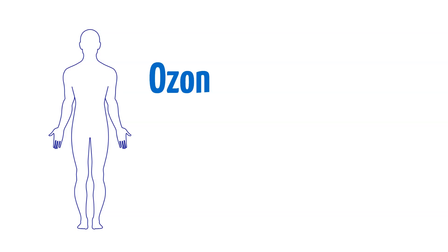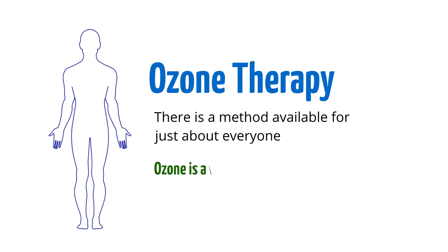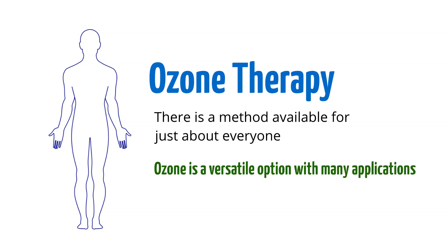No matter why you want to use ozone therapy, there is a method available for just about everyone. That makes ozone a versatile option with many applications.